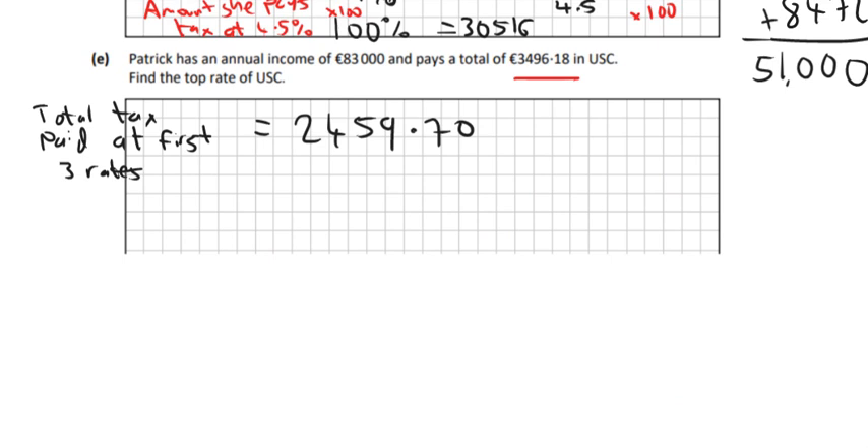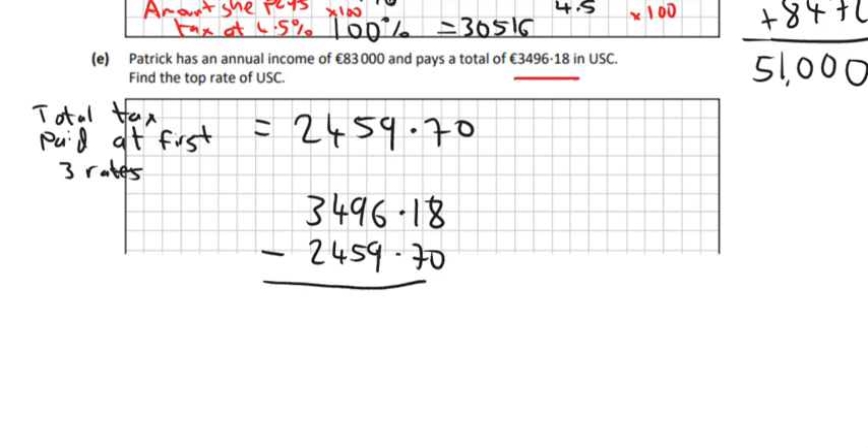He's paid that much at the first three rates. So if we take the €3,496.18 that he pays altogether and subtract €2,459.70, we get €1,036.48. So this is the amount that he pays at the top rate.